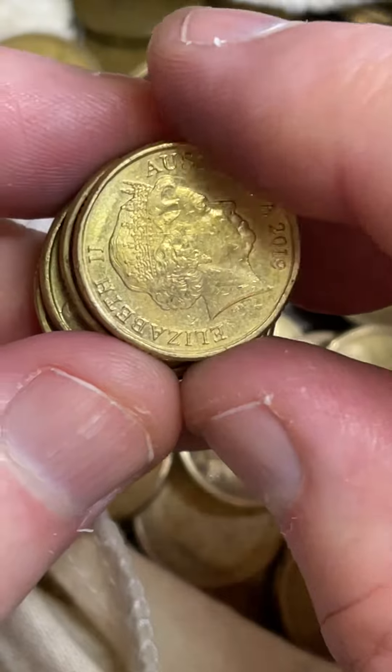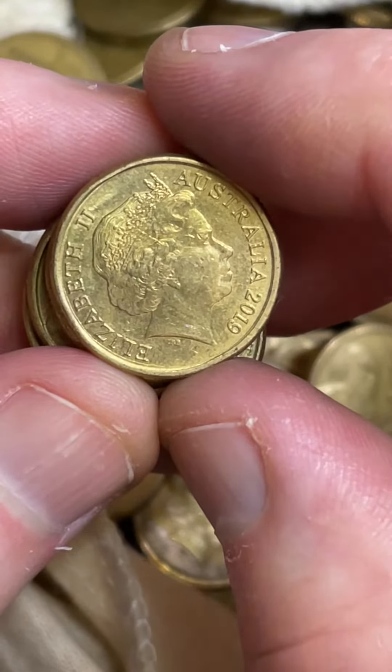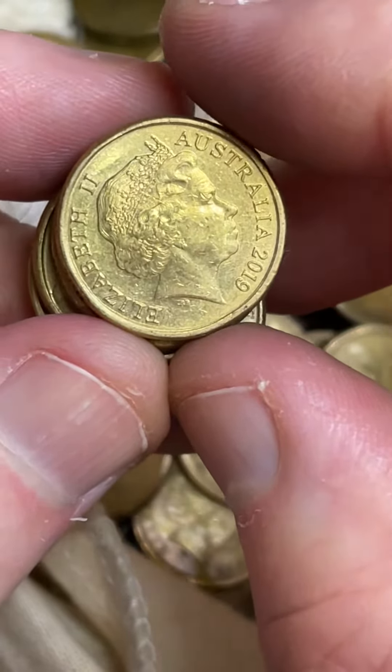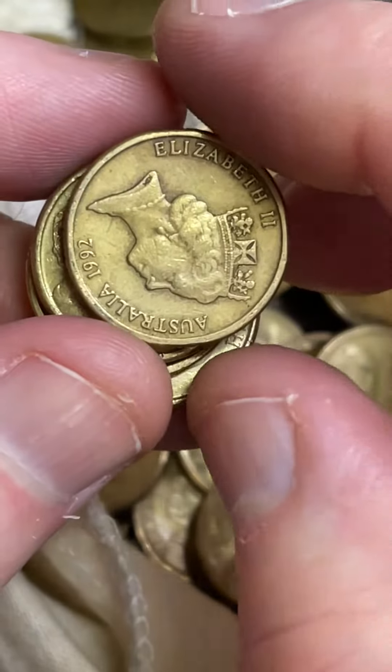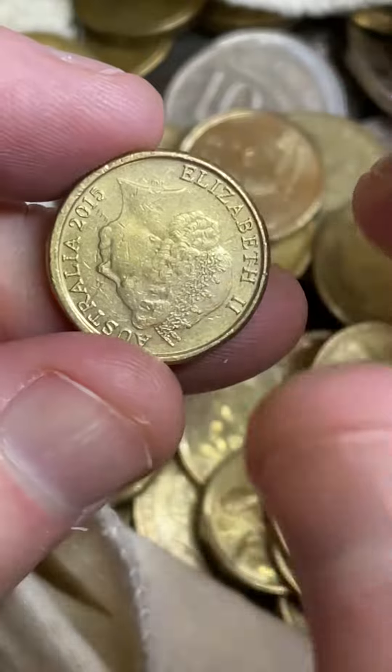Was that a 2019? I'll just check on my list because I've got a feeling the 2019s might be a bit of a lower mintage. Nine million — so it's a little bit higher. I'll just let it go at that. If it was lower than that, I probably would have held on.